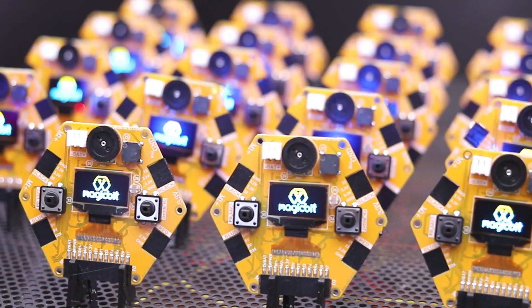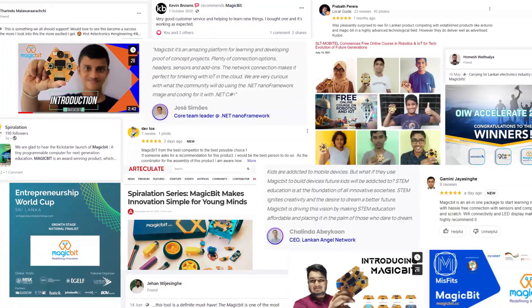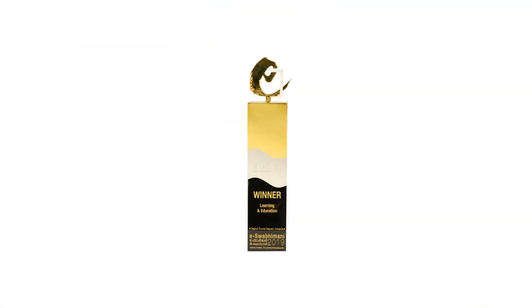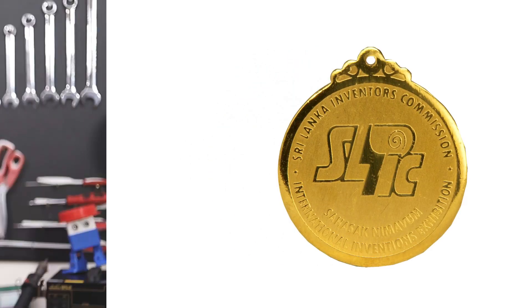MagicBit is a beta-tested product with proven results. For the unique value created, MagicBit has been recognized with many local and international awards. We are a group of electronic engineers, and we created MagicBit to ignite the spark of creativity in everyone. Please back our project and tell your friends, because all we want to do is make this world a better place with new innovations.